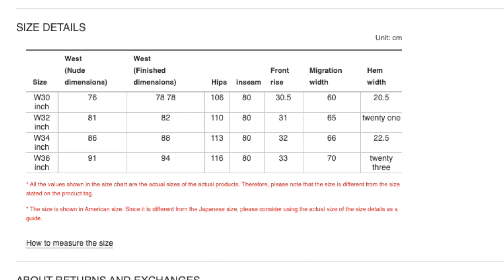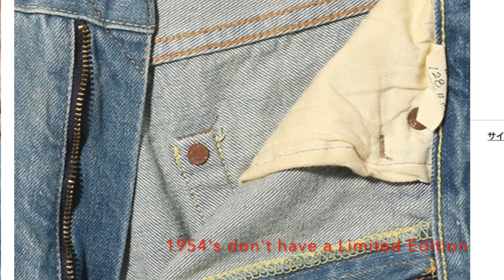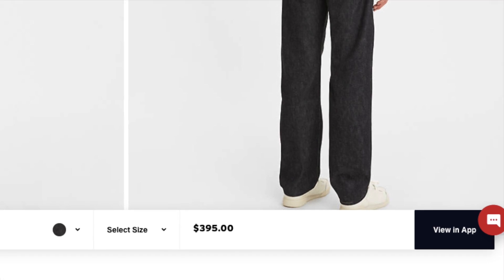They're going to be high-waisted and limited edition — about a thousand pairs total, with 500 rigid and 500 of this light blue distressed rumble. I don't know why they're pricing the rumble at a hundred dollars more than the rigid, but that's what they're doing.